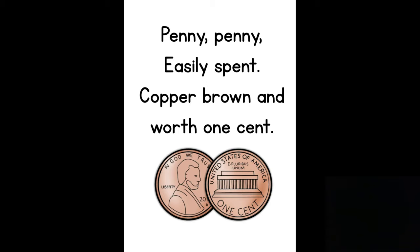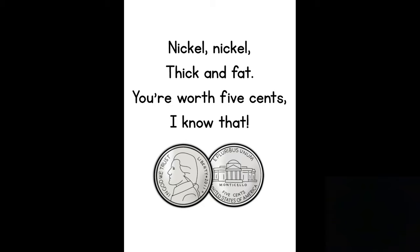The next rhyme is for the nickel: "Nickel, nickel, thick and fat, you're worth five cents, I know that." So it's saying that the nickel is a little bit fatter than a penny and the other coins, and it's worth five cents.